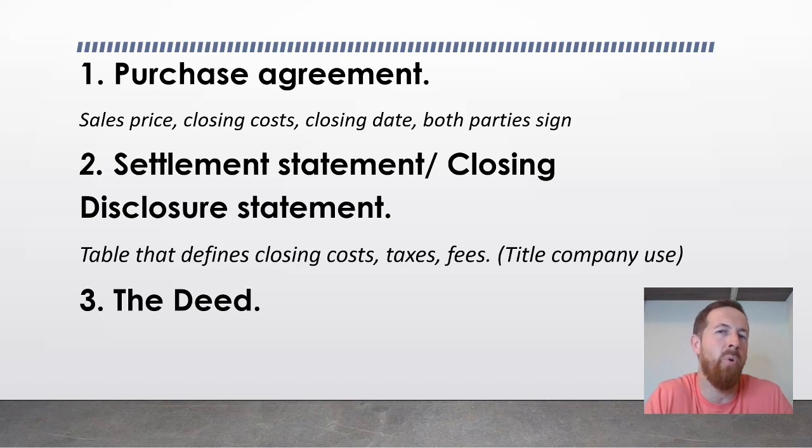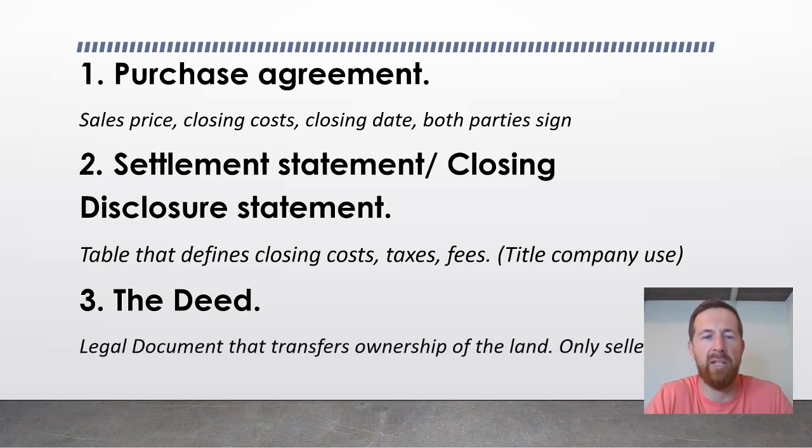The third and most important document is the deed. In fact, you can sell a piece of land without the other two, though it's not common. All real estate owned in the United States is real property controlled by a deed. The deed is recorded in the county recorder's or county clerk's office for the county in which the property is located. It is simply a legal document that transfers ownership of the land to the new buyer.